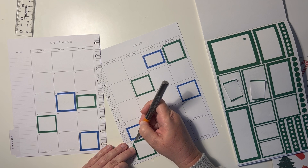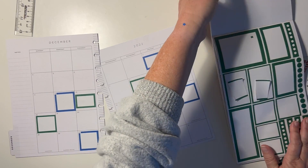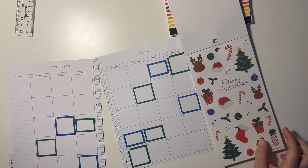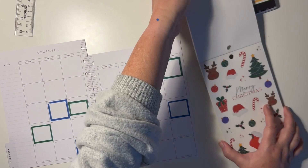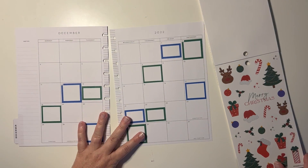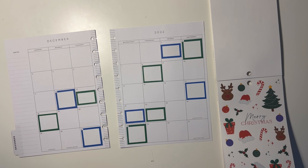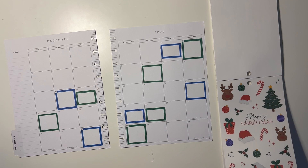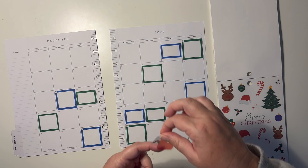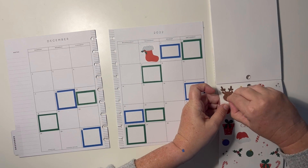I'll keep moving a little bit — a little bit more — to see that 28 pretty well. Okay, there we go. That is done. So now we can add in, we can start adding in our cute little stickers.